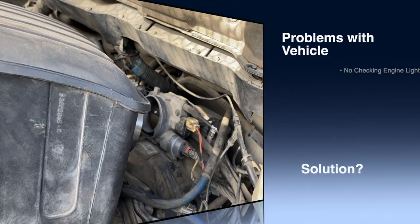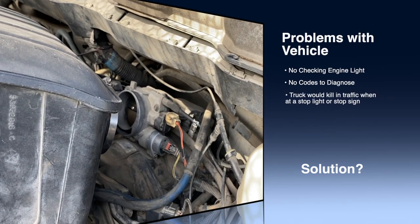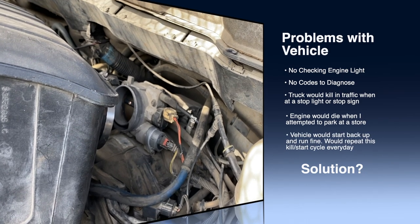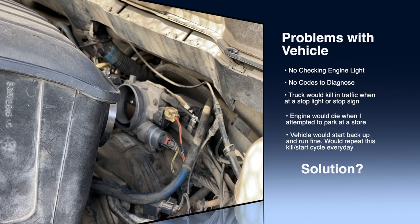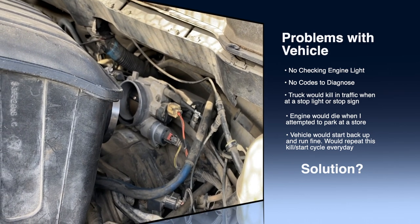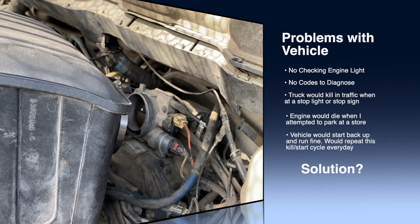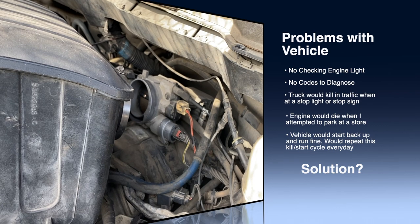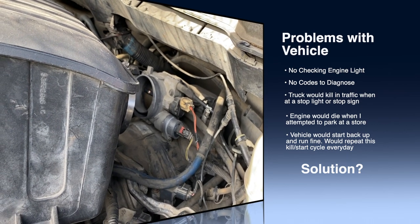Hey guys, I wanted to shoot this quick video to help you out with an issue that I had. When I was looking for the problem, I couldn't find anything on YouTube. What was happening with the truck was it kept killing — just killing in traffic, no codes, no anything.